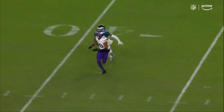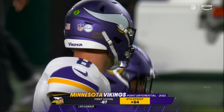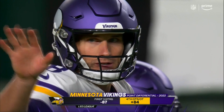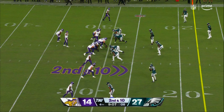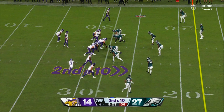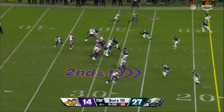Off the fake, fires, caught in traffic. Jefferson, great grab, covered well, takes it down to the 28-yard line for a Viking first down. Good job — play action, run the football, you go back to the play action. You max protect to give Cousins a chance and go to your go-to guy.